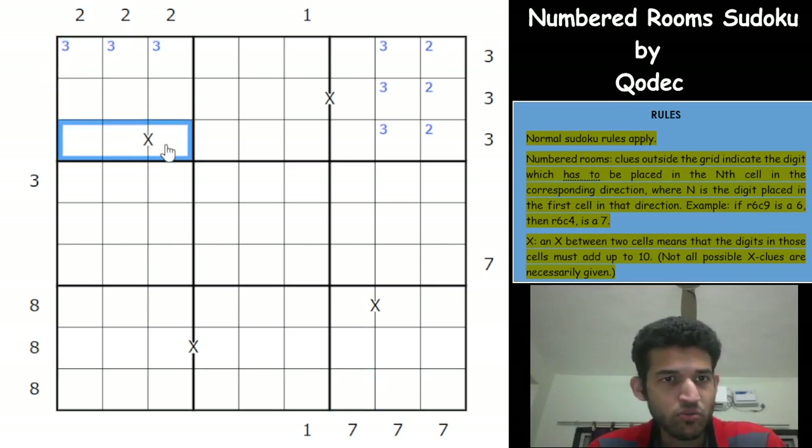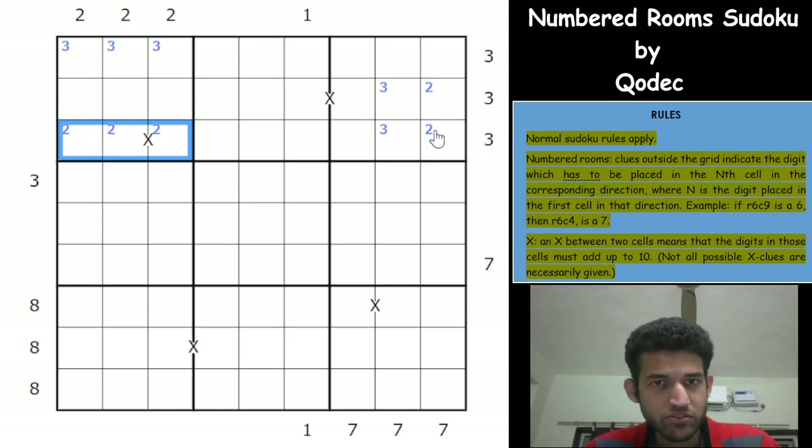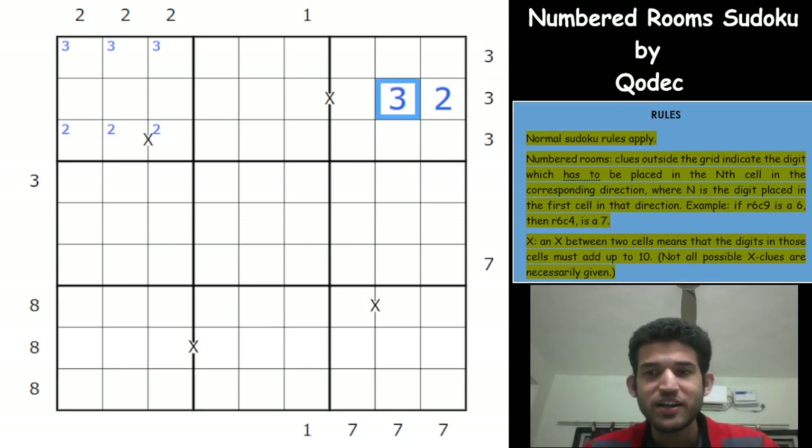Since 3 is in one of those cells, 2 must go in one of those three cells. The 3 from the first group eliminates 3 from the second group's options — and because we already have a 2 placed, 2 cannot go in the remaining cell, making it impossible to be a 3. So this must be a 2 and this must be a 3. Beautiful logic — it's just overflowing with logic honey. These kinds of Sudokus are so enjoyable to solve.